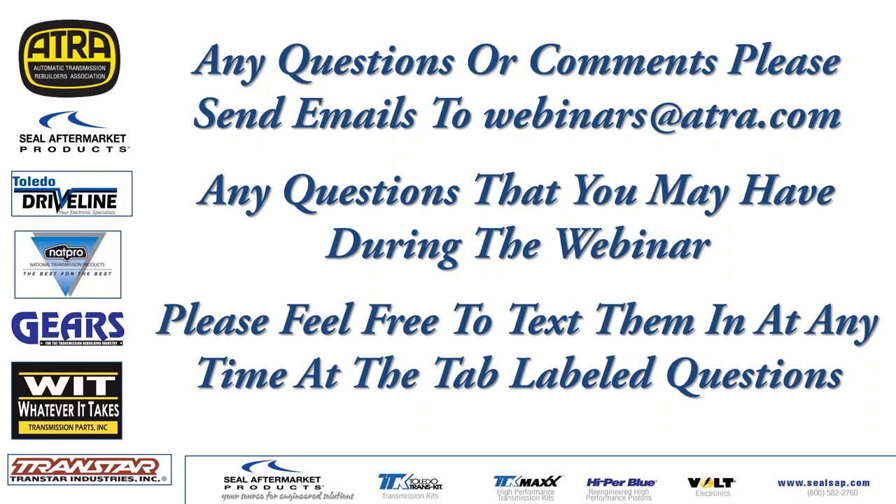If you have any questions or comments, please email webinars@atra.com. I would love some feedback on what you liked, what you didn't like, and what you'd like to see in the future. That kind of information really helps us make something better for you.